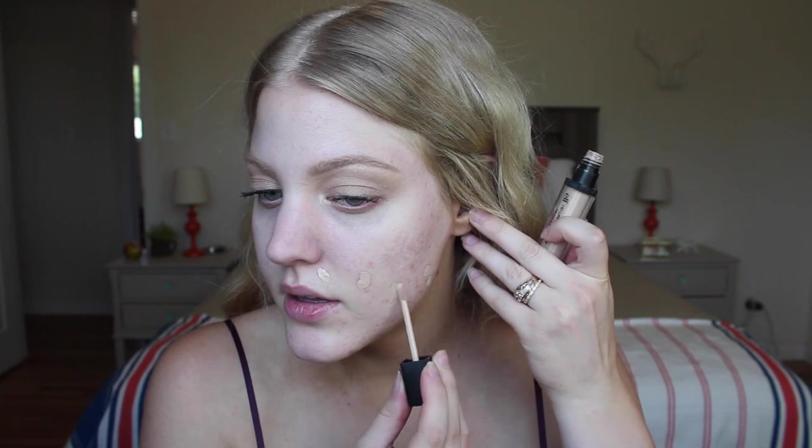The next step is concealing any acne or pigmentation on my face. Lately I've been liking the Elf HD Lifting Concealer — I really like the shade. The alternative is the Tarte Shape Tape, but since I'm doing this all drugstore, I'll use the Elf today. I dot it around my face. To blend it out, I either use my fingers or a brush — just lightly tapping it out. This concealer blends really easily, so fingers work fine.